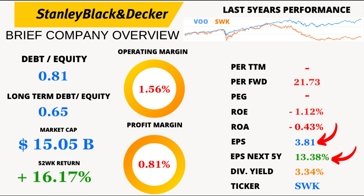Continuing with earnings per share, or EPS — the heartbeat of any stock — Stanley Black and Decker's current EPS is 3.81, with a promising EPS growth projection of 13.38% over the next 5 years. But with the current negative ROE and ROA, it's something to keep an eye on.